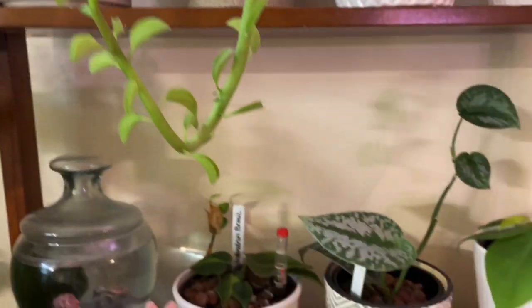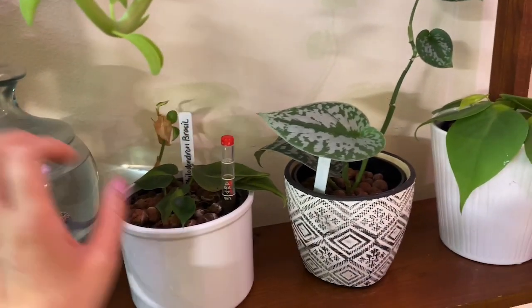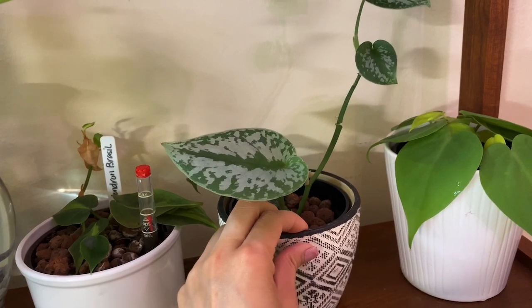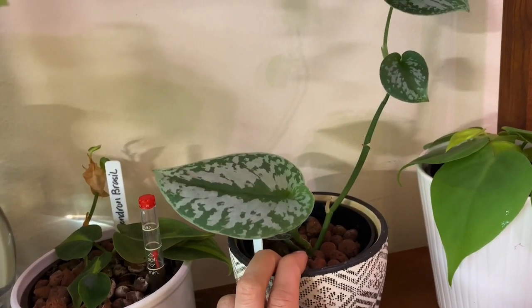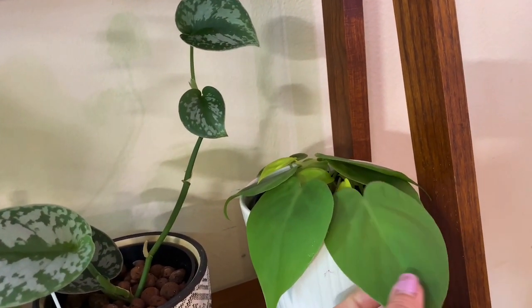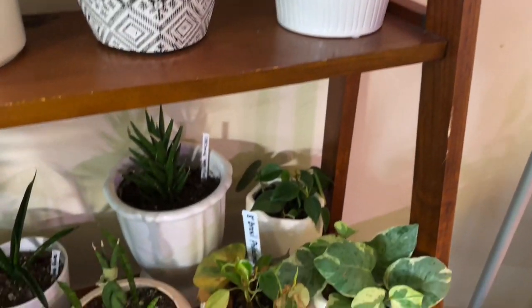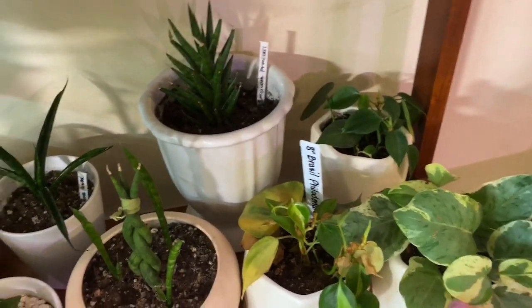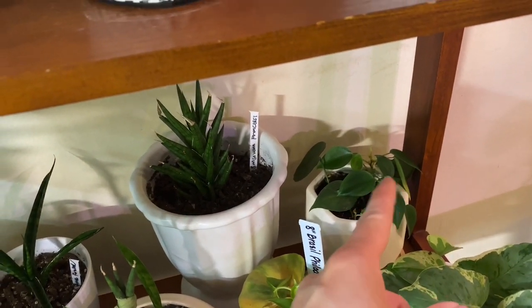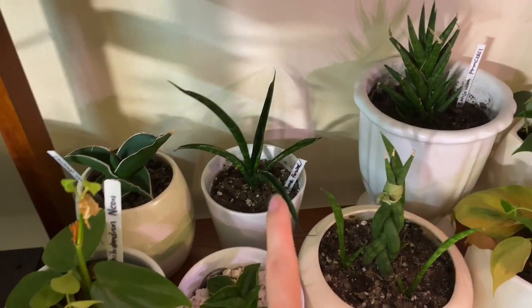Down here is my random things — plants that are in LECA. This is my philodendron brazil in LECA, my pothos, syndapsus pictus exotica, and neon philodendron — philodendron lime, I believe, I keep forgetting. And some random plants underneath: pothos and joy, philodendron brazil, philodendron heart leaf, the regular green one, and sansevieria samurai.